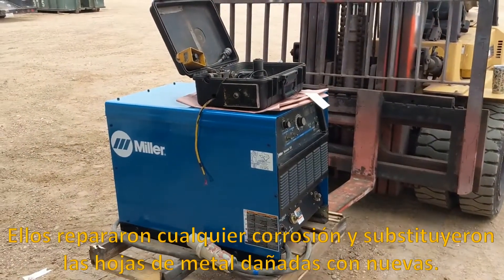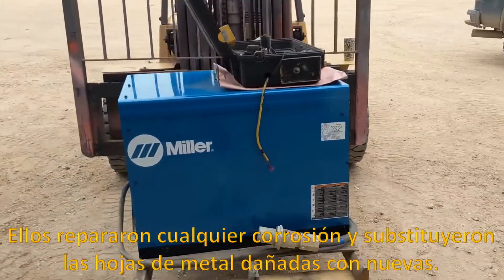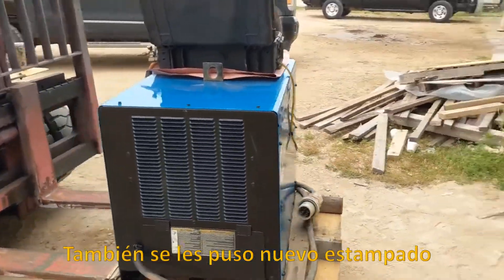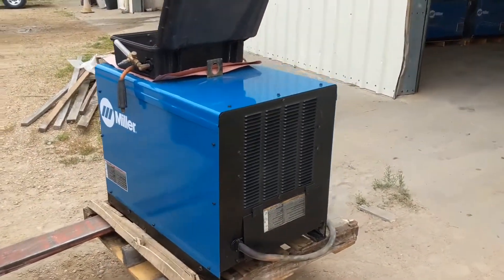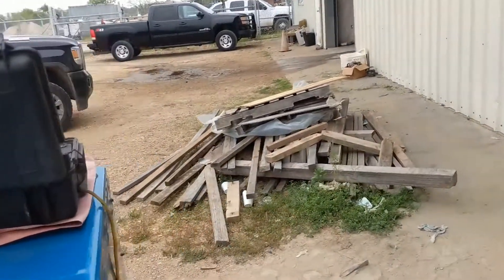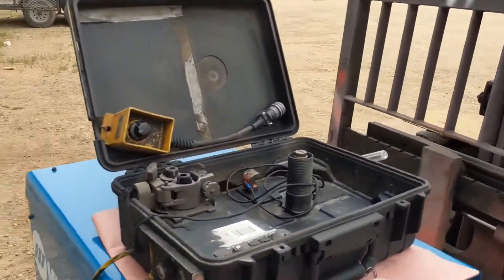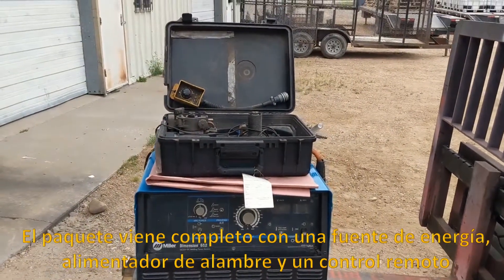We replaced any rusty or damaged sheet metal with new sheet metal. They've been re-stickered. This package comes complete with a power source, a feeder, and a remote.